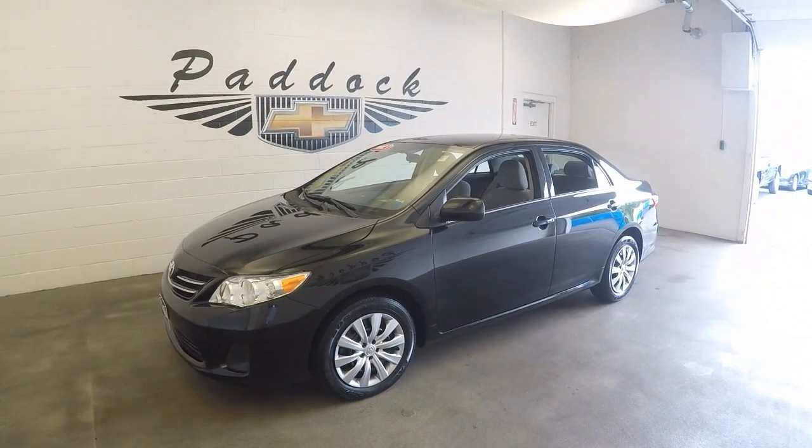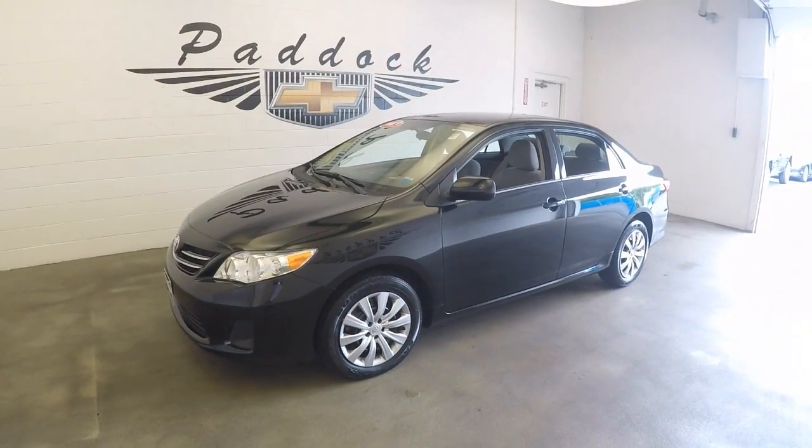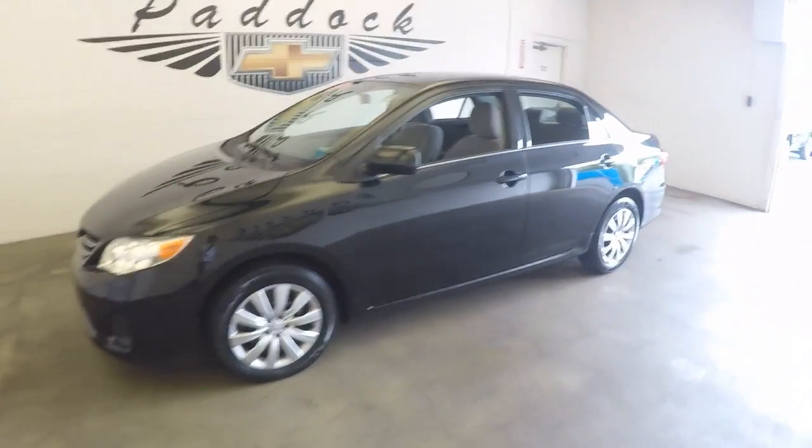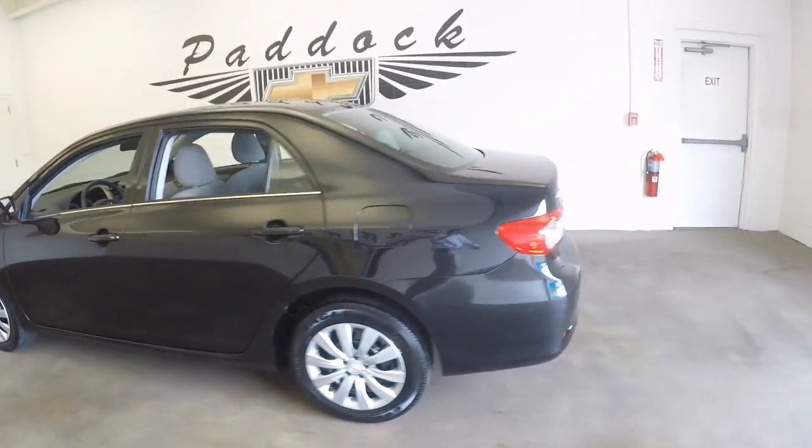2013 Toyota Corolla, stock number L61940. This is a 2013 Toyota Corolla, four-door, in very good shape — nice paint, nice wheels, nice tires.